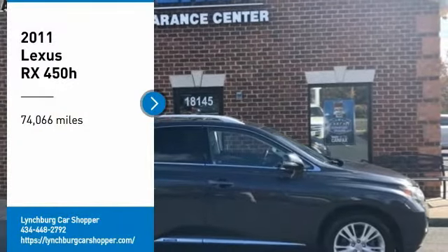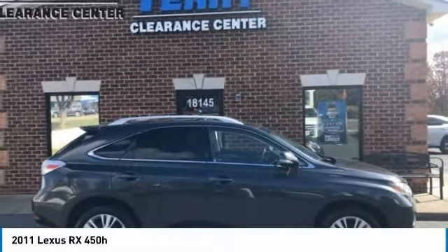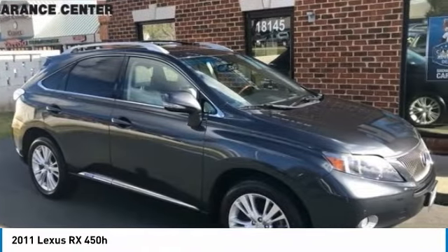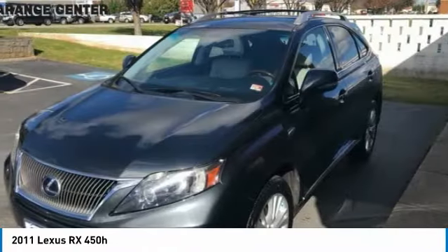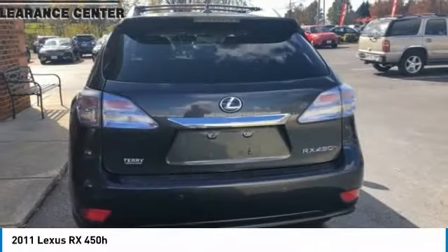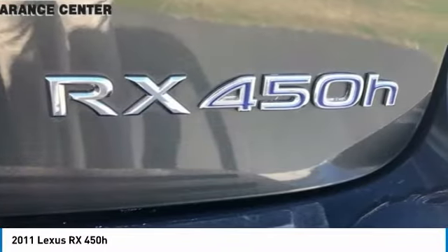Make a great choice today with the 2011 RX. The Lexus RX offers a spacious interior with an extremely high level of quality. The RX is the perfect fit for those looking for fuel efficiency, a wide variety of safety and technology features, and that luxury feel.